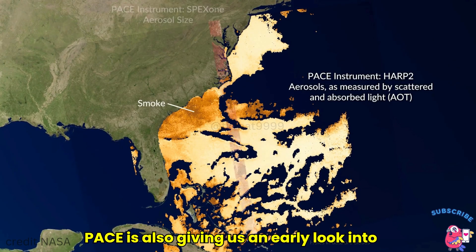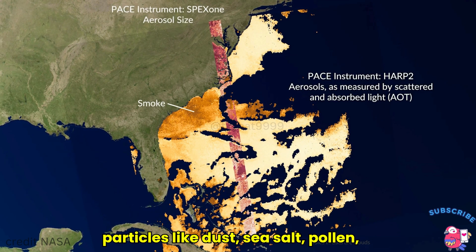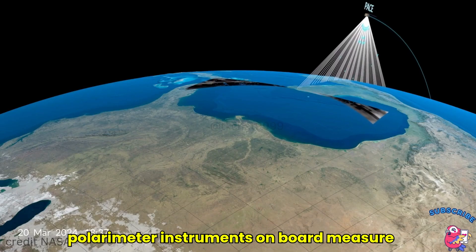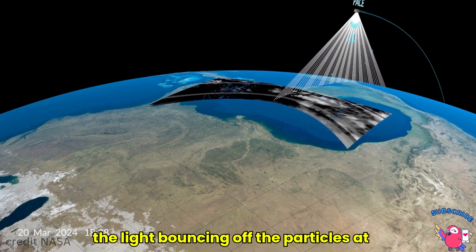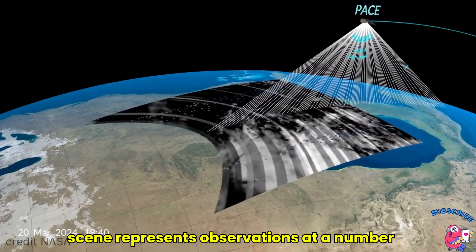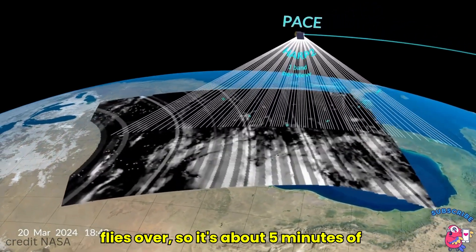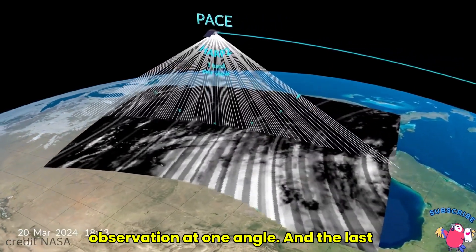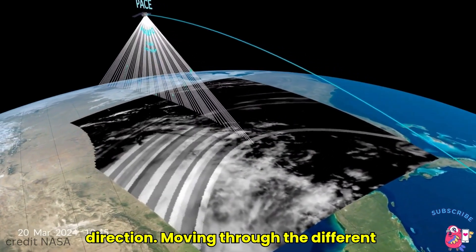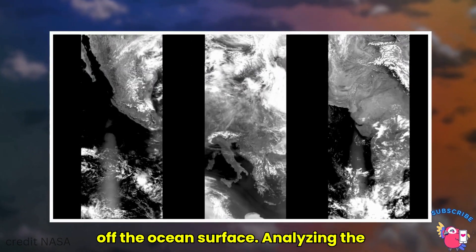PACE is also giving us an early look into aerosols — microscopic atmospheric particles like dust, sea salt, pollen, and volcanic ash. The two polarimeter instruments on board measure the light bouncing off the particles at many different angles. This scene represents observations at a number of different geometries as the spacecraft flies over — about five minutes of time elapses between the first observation at one angle and the last observation looking in the backwards direction.